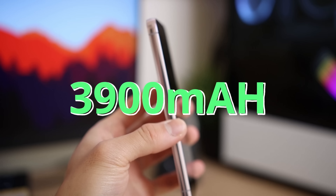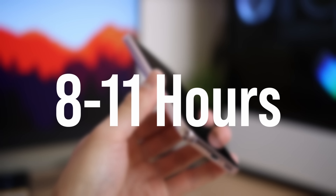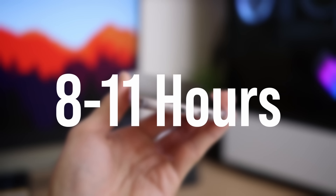With a 3900 milliamp-hour battery, I was able to get a whopping 8 to 11 hours of full use from 100% all the way down to zero. I was using my phone for one and a half to three hours per day over three days. I didn't charge it until the third day, and a full charge for me was no longer than an hour and a half from zero to 100, which is terrific.